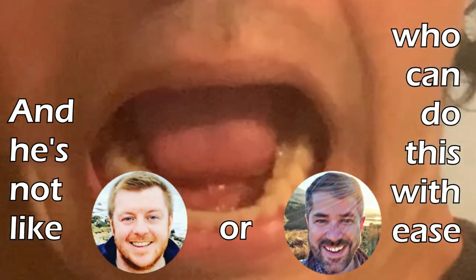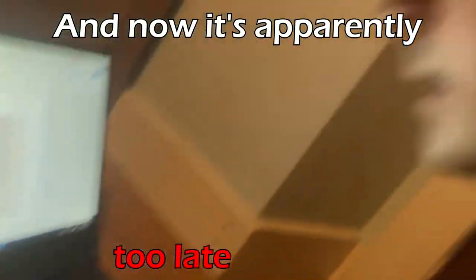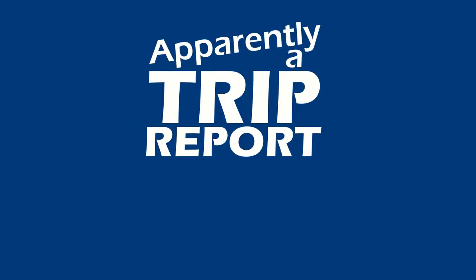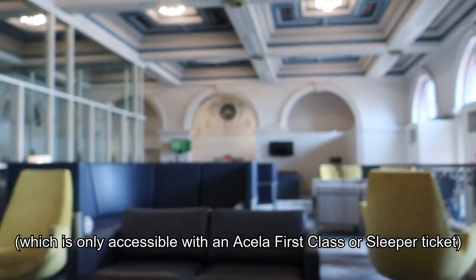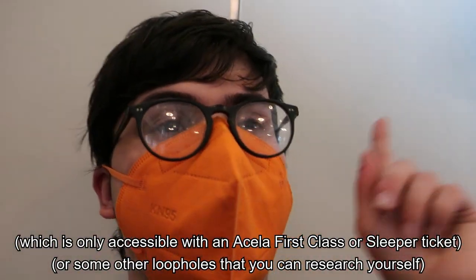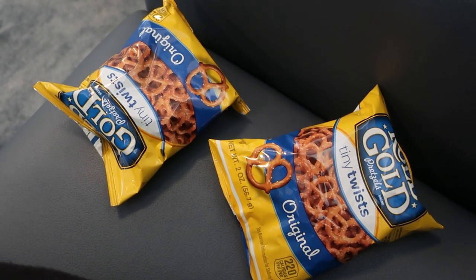Hello from the South Station Acela Lounge in Boston, Massachusetts. This is apparently a trip report. I originally booked the Acela for four dollars more than the regional, but I also have some free upgrade coupons so I thought let's try out first class. This is the lounge. I've done a full review of this in my Northeast Quarter video. I really appreciate the free pretzels, even if it's Rolled Gold instead of Snyder's — it's free, you take what you can get.